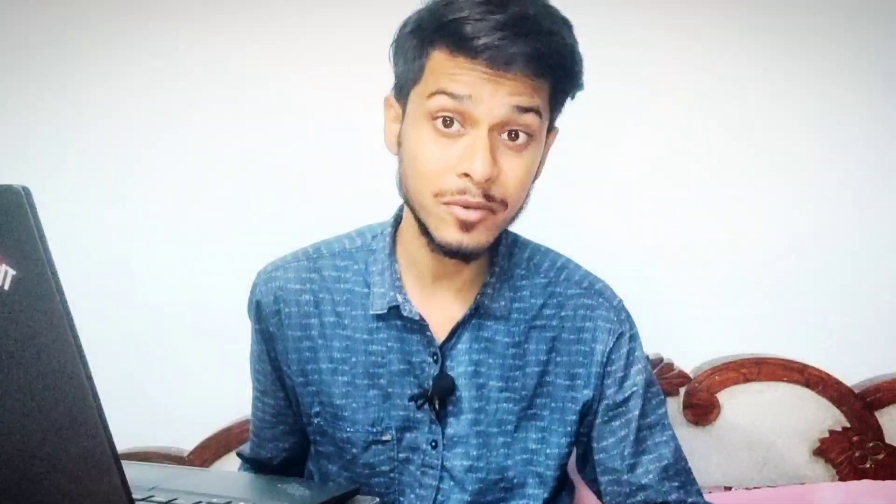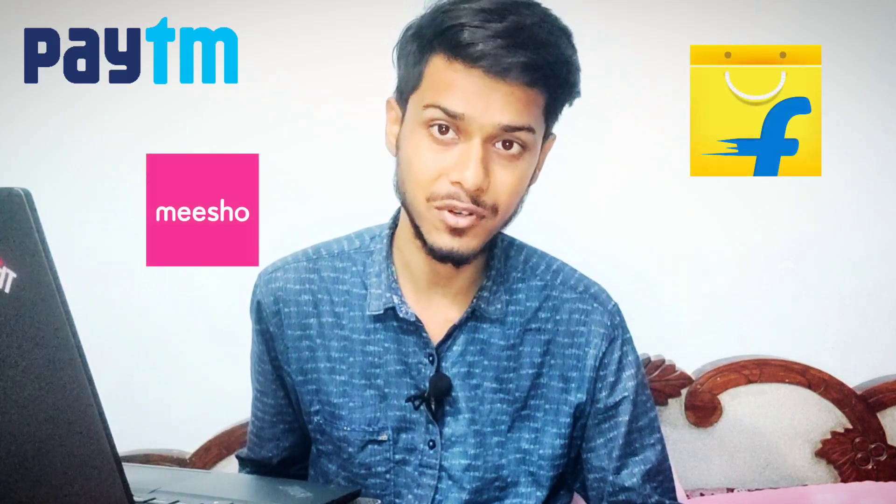The best part is the curriculum is designed by tech professionals from IIT in collaboration with industry experts. You will learn everything you need to know to get a top-notch developer job in companies like BTM, Meesho, Flipkart, and many more.